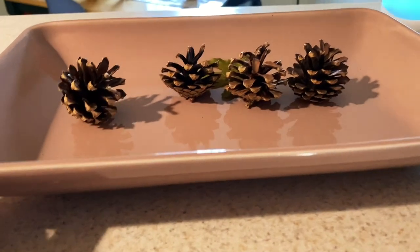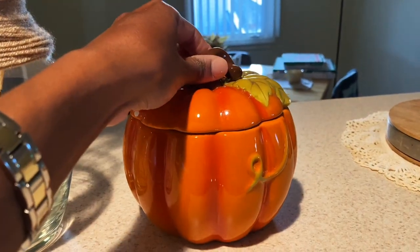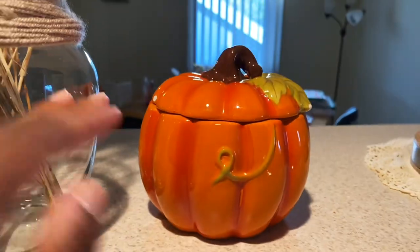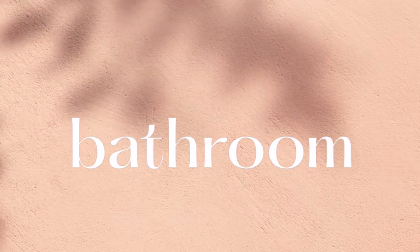I'm struggling right now trying to figure out what to add in this tray. I'm going to get started on the bathroom next. It's pretty loud in there — we have a fan in the bathroom that you really can't control, but I'll still show you guys how I decorate it.